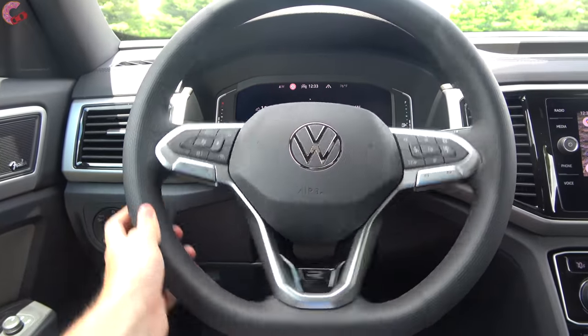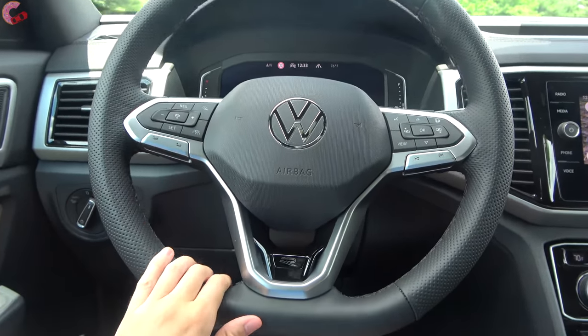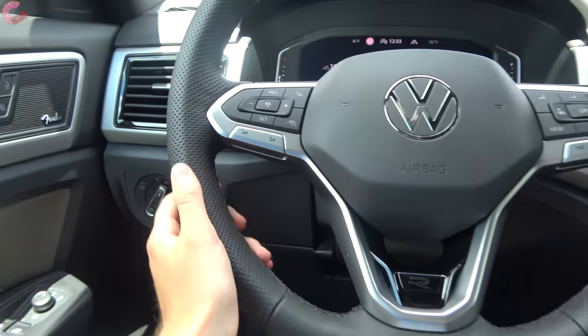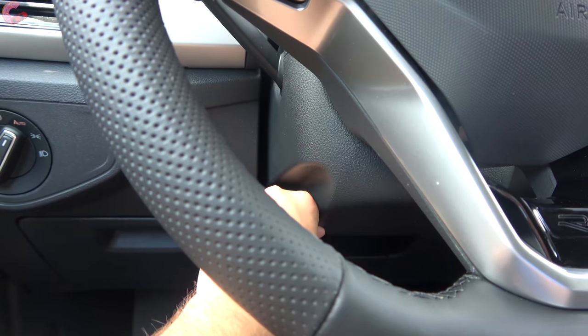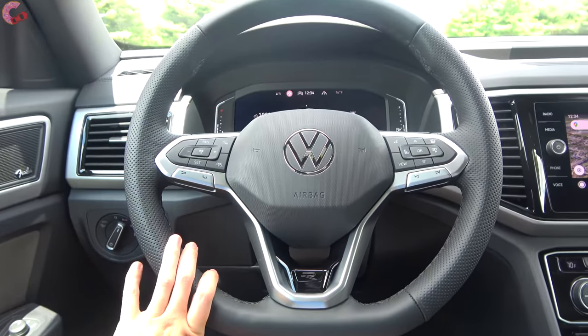The steering wheel is a very nice leather-wrap unit; with the R-Design package you get perforated leather and a thicker rim, along with the newest Volkswagen emblem. The wheel itself is manual tilt and telescoping, and heating is standard on the SEL trim level or above.